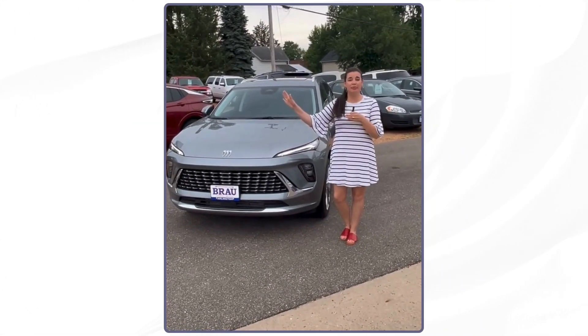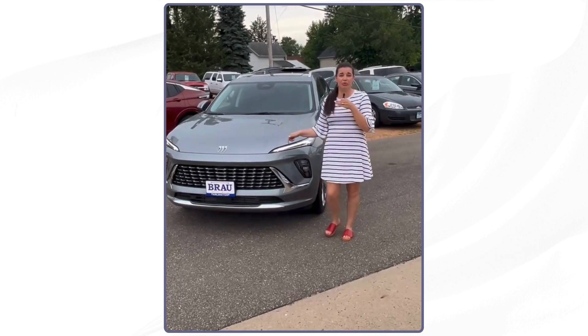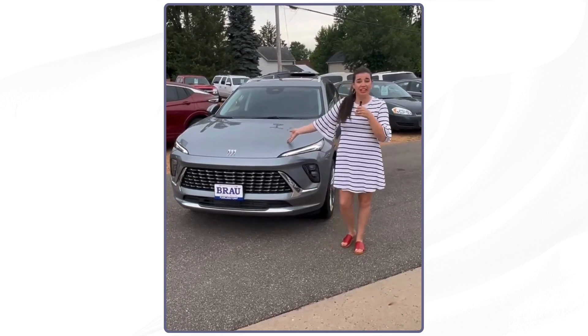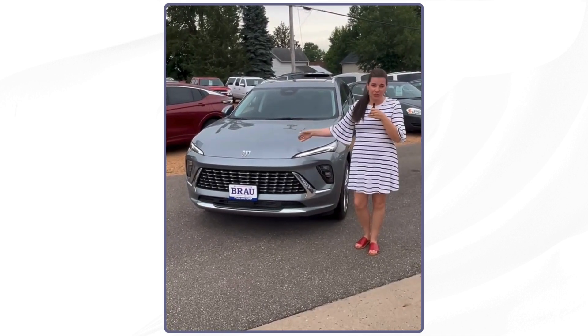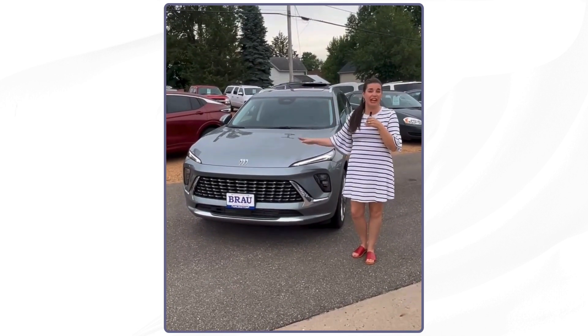Hi, everybody. It's a great day here at Brown Motors because I get to show you a new Buick. This beauty here sitting next to me is the brand new redesigned 2024 Buick Envision Avenir.